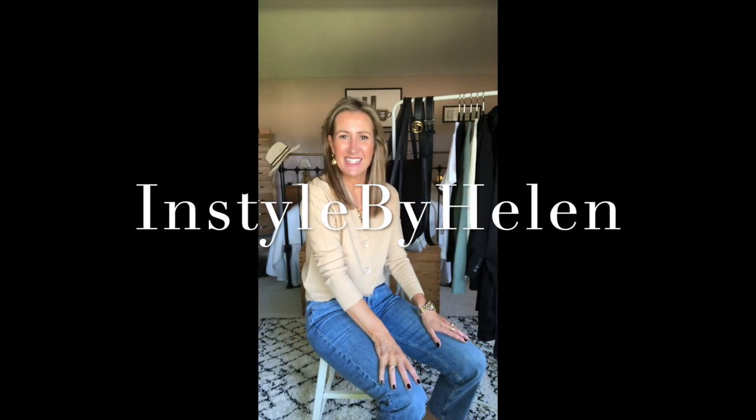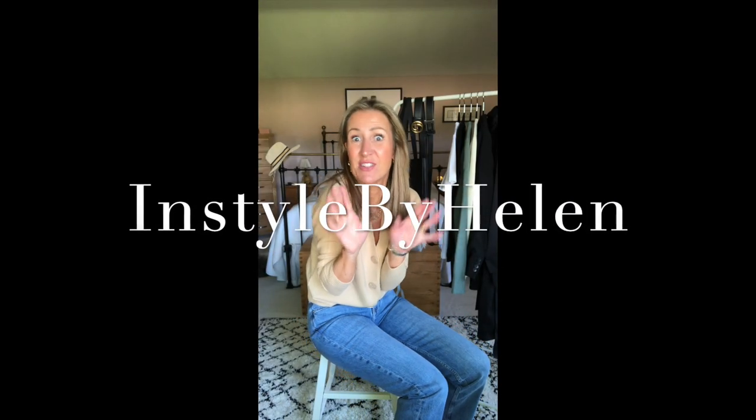Hello and welcome back to my channel. This is only my second foray into YouTube land and I've got my rail all ready for you.